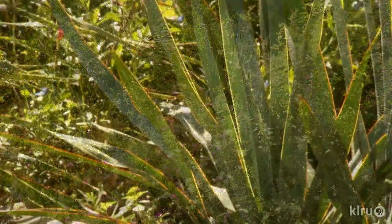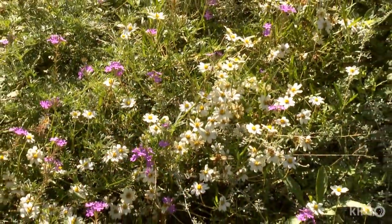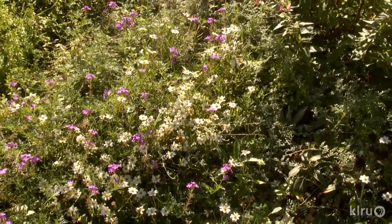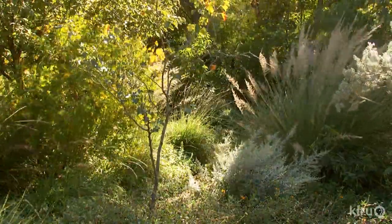I started small with my planting, and then things moved, and I tried something over here and tried something over there. It evolved over time. I knew that I needed certain paths just to get in and out of the house and through the gate, and those were wider paths. But then as plants grew, they took over the wider paths and the paths got narrower.